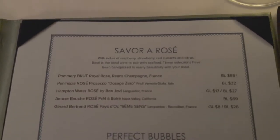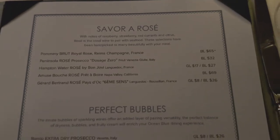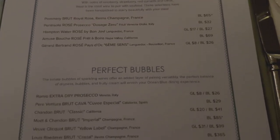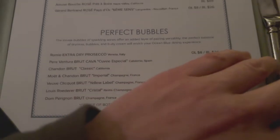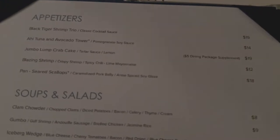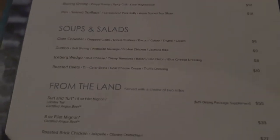Now, Ocean Blue is priced a la carte, or if you have a dining package, it would be included in the one fee. Keep in mind certain items like lobster have a surcharge or a supplement on top of the dining package fee. Also, every price on the menu has a 20% mandatory gratuity. That's on top of the daily gratuity that you're charged by the cruise line itself.